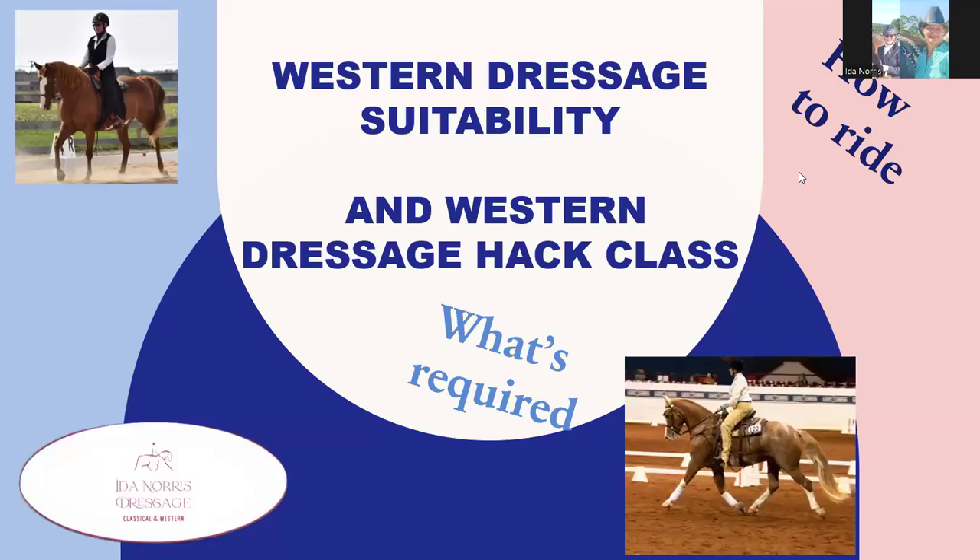Hi, this is Aida Norris. This is a video to help you with Western Dressage Suitability and Western Dressage HAC class.